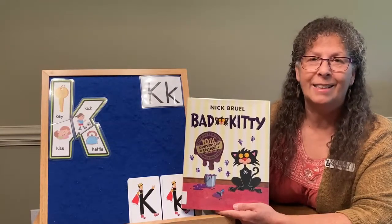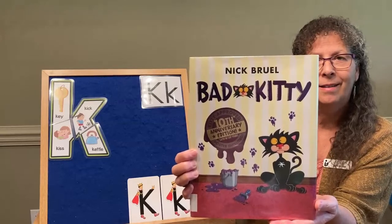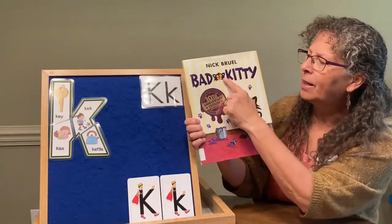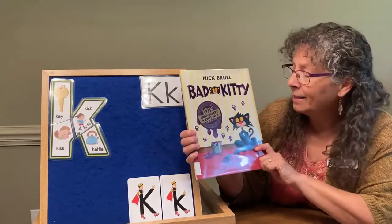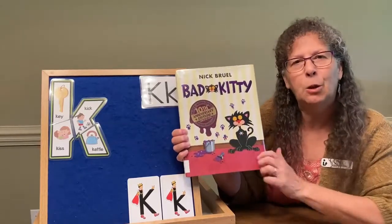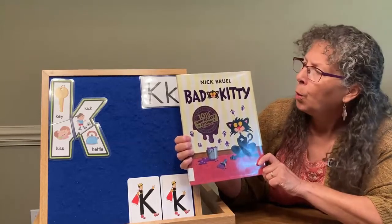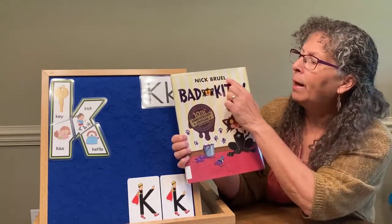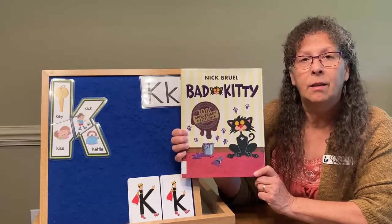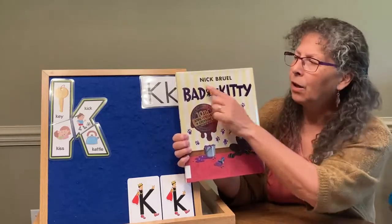One of my favorite books that has a letter K in the title is called Bad Kitty. Can you find the letter K in the title? There it is — Bad Kitty. I love this book because the alphabet is so essential to helping you read, and this particular book goes through the alphabet four times in a very silly way. I found a video with the author, Nick Bruel, reading the book he wrote, and I'm going to link to that video in the description.